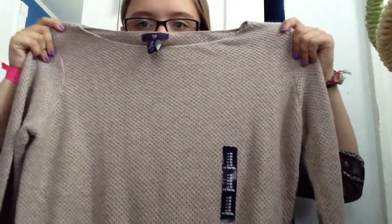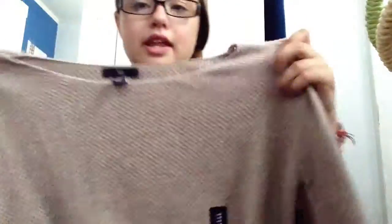And then also from Gap, I just got this light brown sweater. It's really nice material, so I'm excited to wear that. The bottom has just some cutouts on the sides. I can't wait to wear it with leggings — I have a perfect scarf for it, so I'm really excited for that.